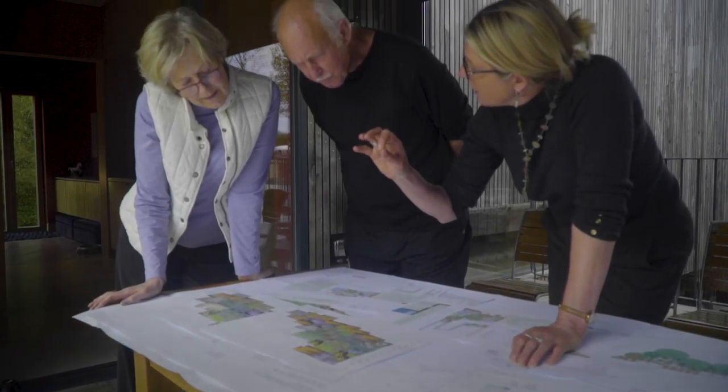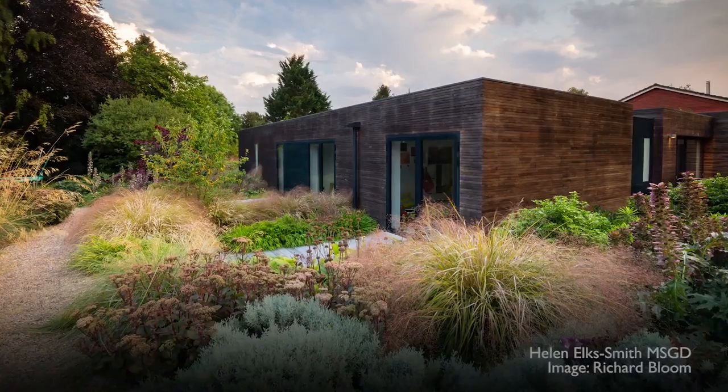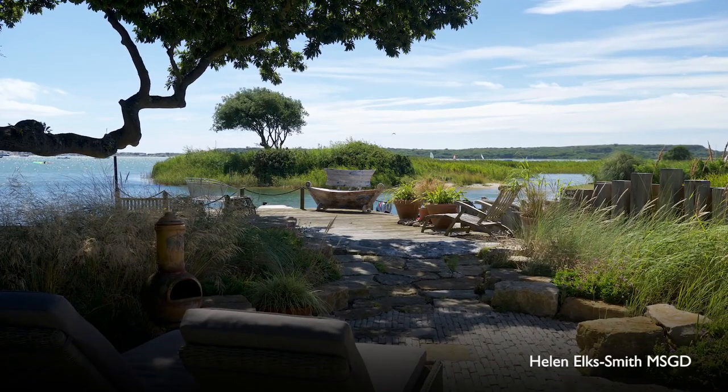You're trying to see past what's currently there and really trying to get an understanding of the feel and atmosphere of that site, looking for borrowed landscape — what are the opportunities, where is it sitting, how is it relating to that landscape?